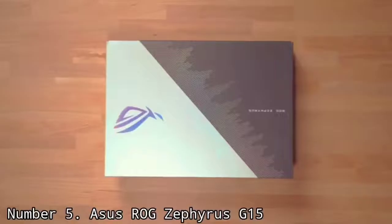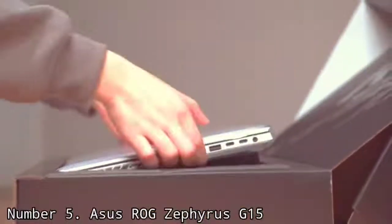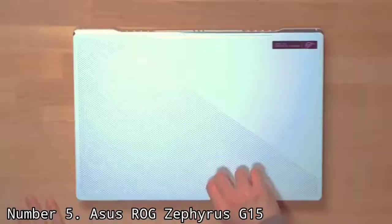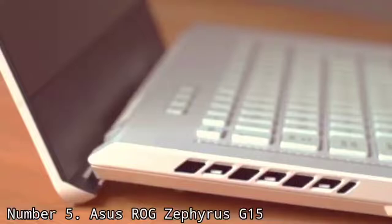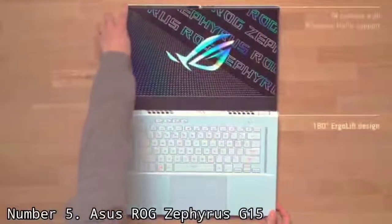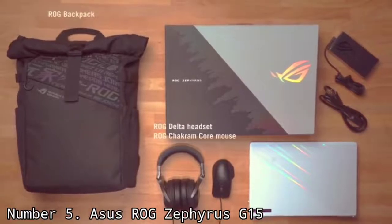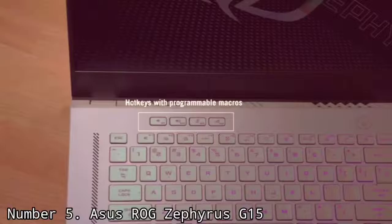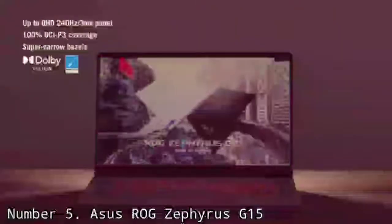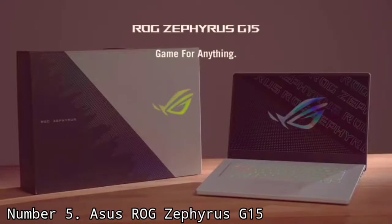Number 5: ASUS ROG Zephyrus G15. The ASUS ROG Zephyrus line has produced some of the best gaming laptops out there, and the new ROG Zephyrus G15 is no exception. Fitted with the latest AMD Ryzen and NVIDIA RTX 3000 series, they're incredibly powerful and able to handle the most demanding games. That legendary battery life has made an appearance, as well as that stylish chassis. If you want a high-performing gaming laptop that's affordably priced, nothing beats this one. It comes within a hair's breadth of true desktop replacements, running desktop-quality hardware while keeping the price reasonable.